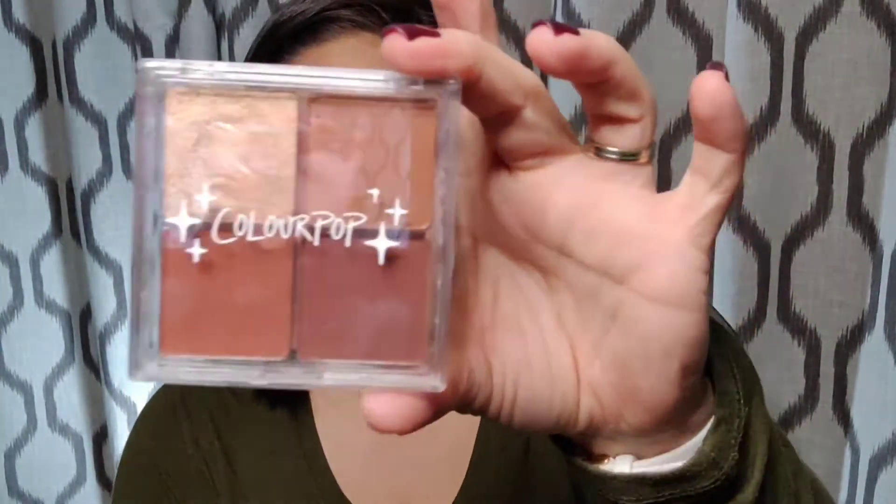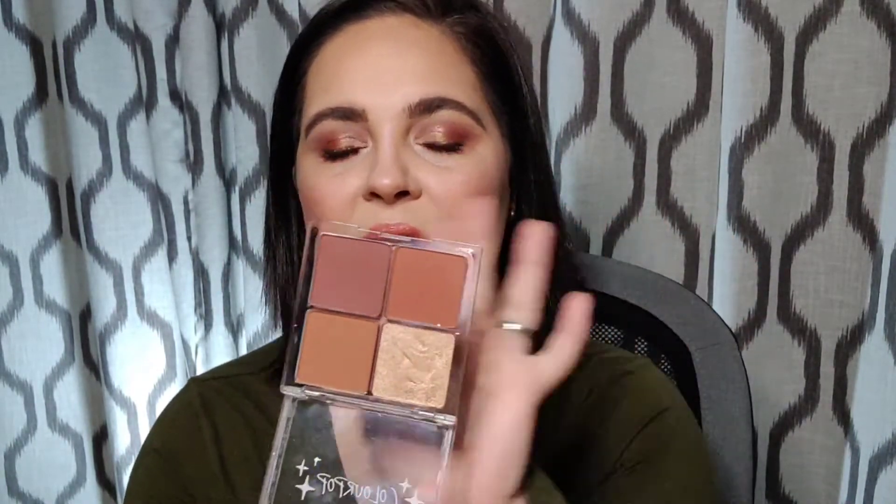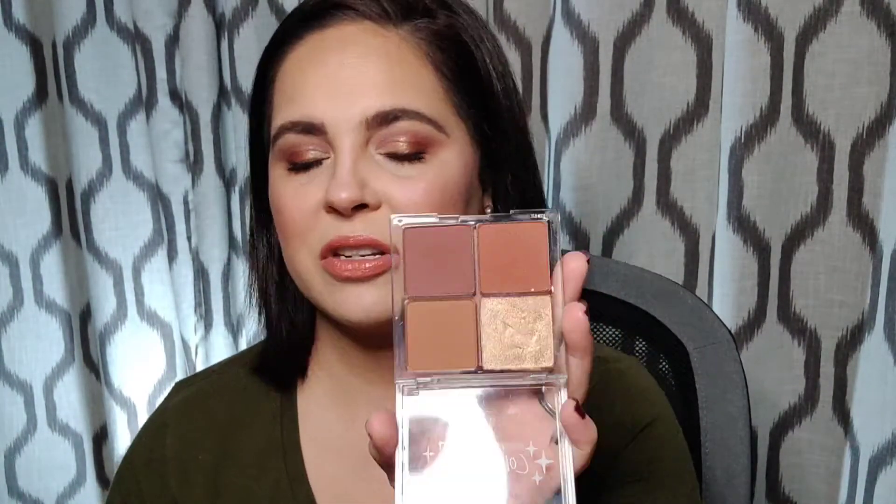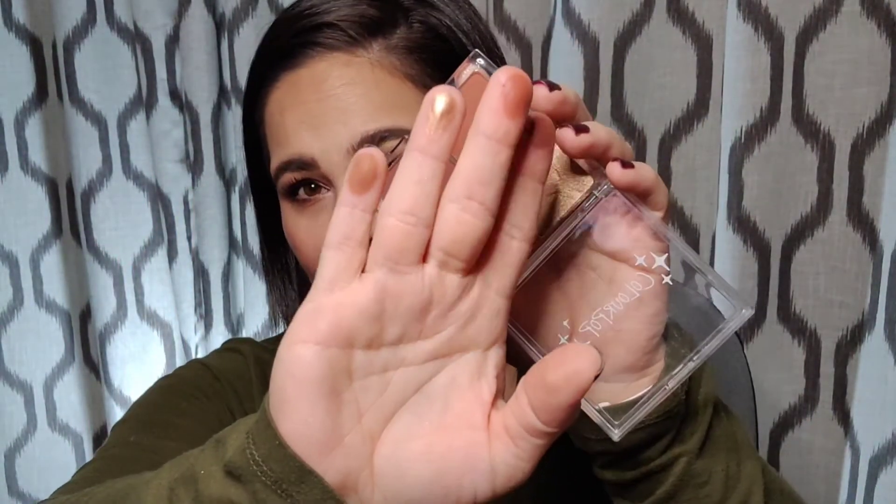And then we have the ColourPop Such a Rush Cheek Palette. These colors are beautiful. I love the bronzer, I love the highlighter, I love the blushes — it's all around gorgeous. And especially for fall, I think these blush shades are just amazing. They're very soft and they blend so well. I love this. I'm keeping this in my bag for fall. I'm not usually one to use powders, so the fact that I love these powders is shocking.